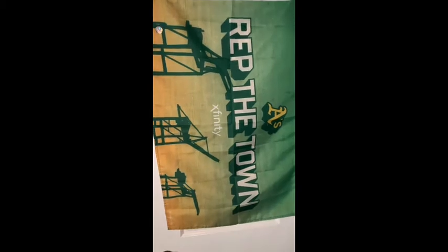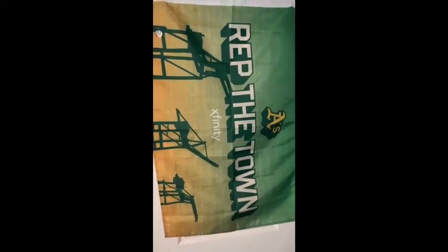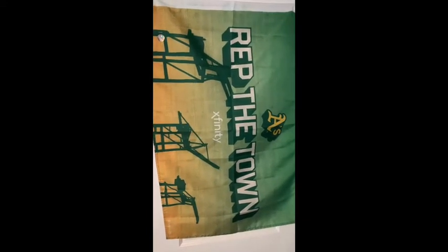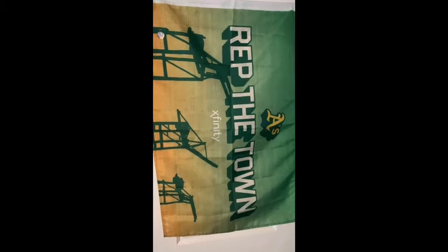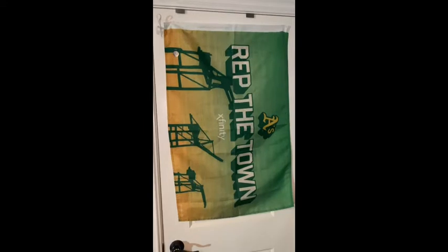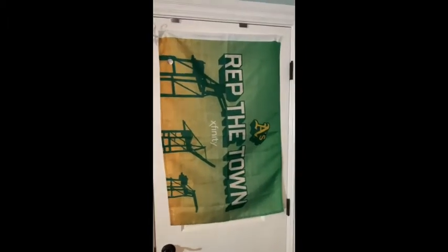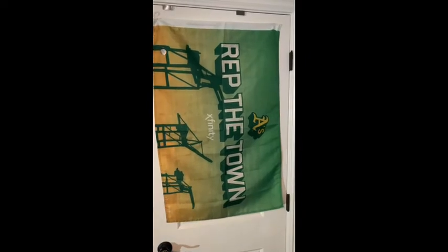This is an A's flag and there's a funny story behind it. The A's had a trivia contest on Instagram and I was the first person to answer correctly, so they sent me this flag — it arrived in two days. I had no more wall space so it's hanging on my closet door. It says 'Rep the Town,' their playoff slogan for this season, and it's a gradient from yellow to green which I love. Perfect timing since the A's are moving on to the second round.